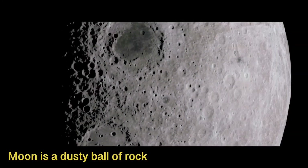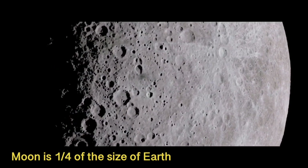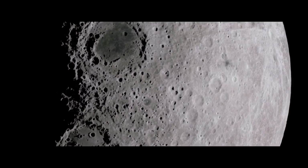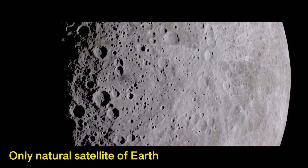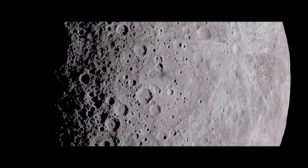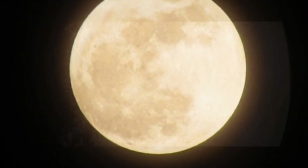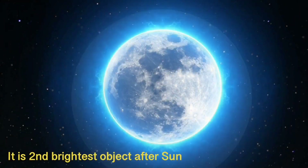The moon is a dusty ball of rock which is about a quarter of the size of Earth, measuring 3,476 kilometers in diameter. It is the only natural satellite of Earth, held in orbit by the pull of Earth's gravity. It is the fifth largest moon in the solar system.